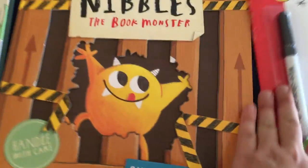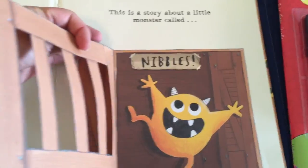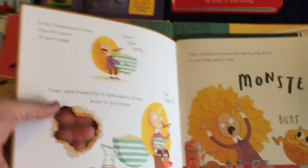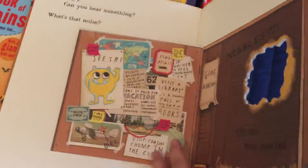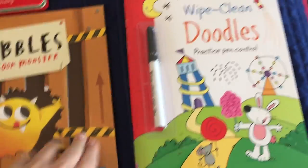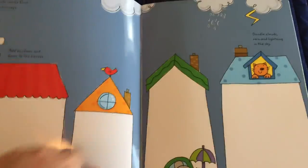Nibbles the Book-Eating Monster — we also have the little plush Nibbles. He's a book-eating monster who escapes and goes through all the classic stories, changing them up just a little bit. At the back of the book your child closes him up, and then he escapes again. It's so cute.